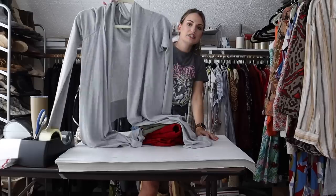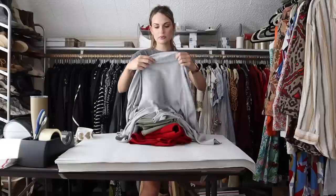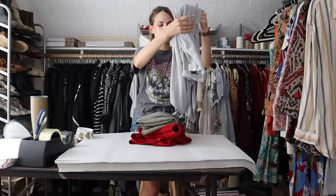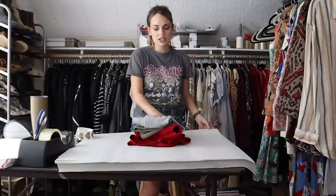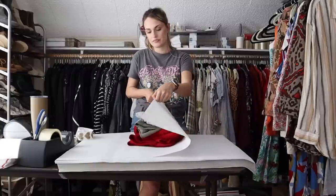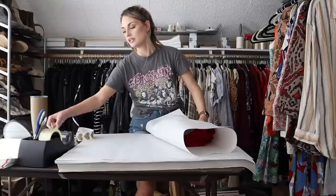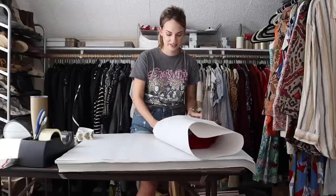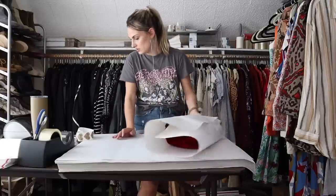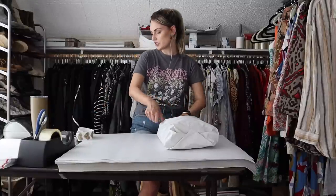The last clothing item in the bundle is a BCBG Max Azria open-front high-low draped cardigan sweater. I got this because it was 55% silk, 45% cotton, and had no signs of wear. Even though BCBG doesn't sell very quickly or for a lot in my experience, good fabrics and cardigans do sell well across the board. All of these items sold pretty quickly — all under a month.